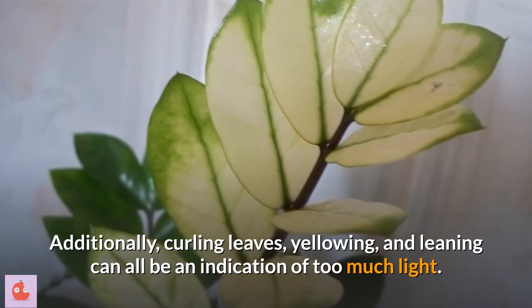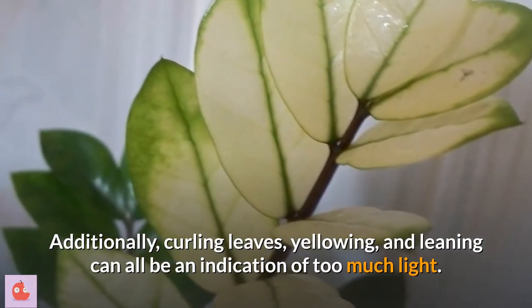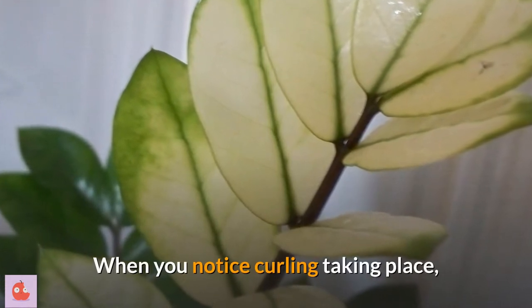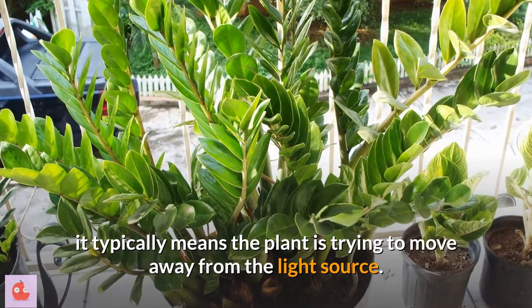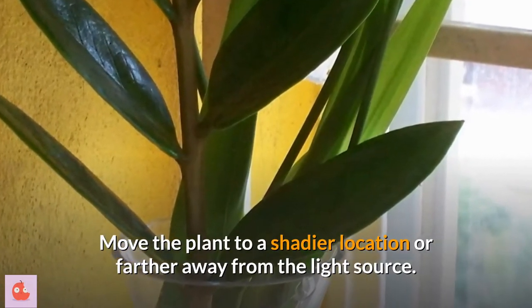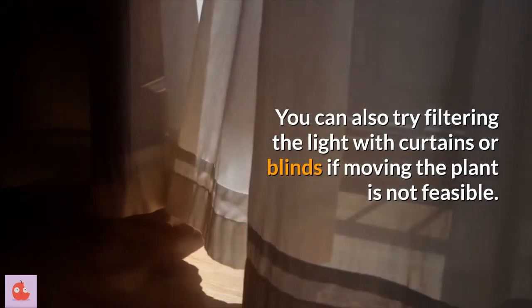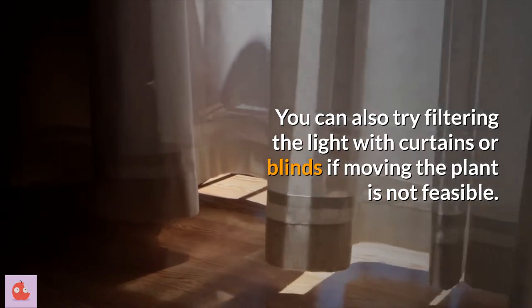Additionally, curling leaves, yellowing, and leaning can all be an indication of too much light. When you notice curling taking place, it typically means the plant is trying to move away from the light source. Move the plant to a shadier location or farther away from the light source. You can also try filtering the light with curtains or blinds if moving the plant is not feasible.